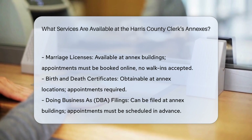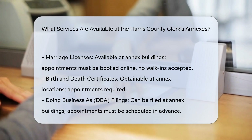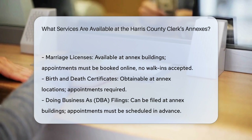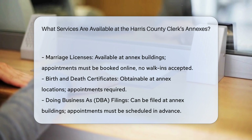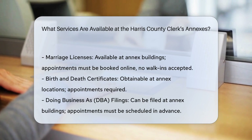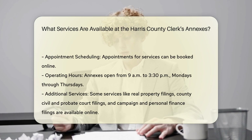Here are the services and details you need to know. First, Marriage Licenses. These can be obtained at the annex buildings. Appointments must be booked online, as walk-ins are not accepted. The annexes are now equipped with plexiglass partitions to ensure safety.